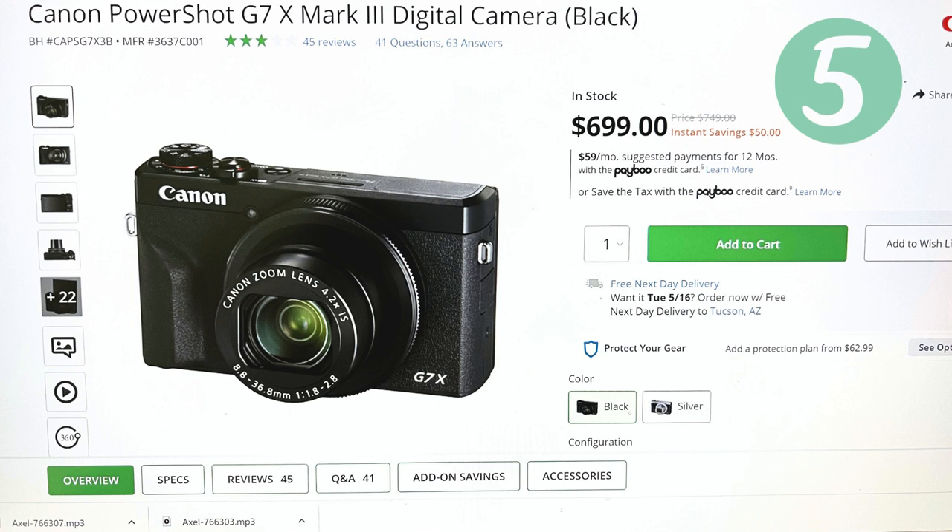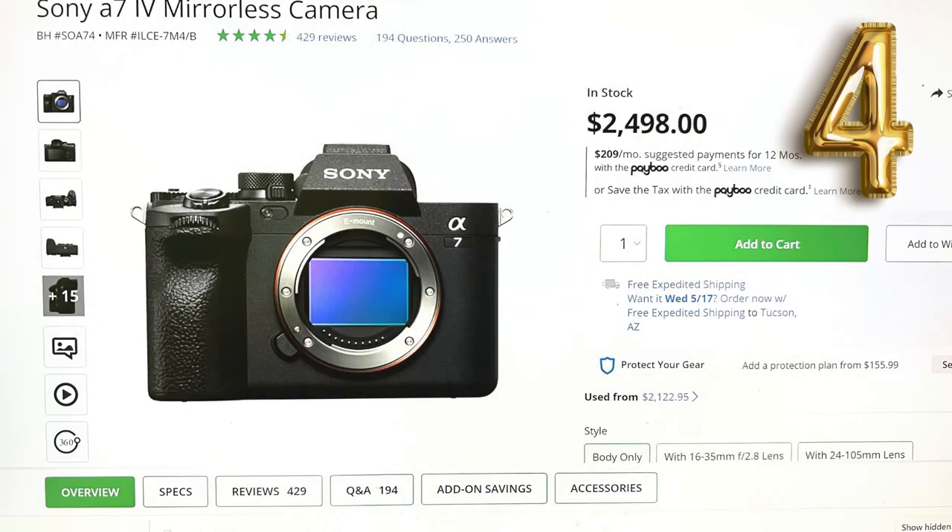Number 4, we've got the Sony A7C II mirrorless. With a 33 MP full-frame BSI CMOS sensor and 4K 60p video in 10-bit, this camera is all about capturing reality, one frame at a time.